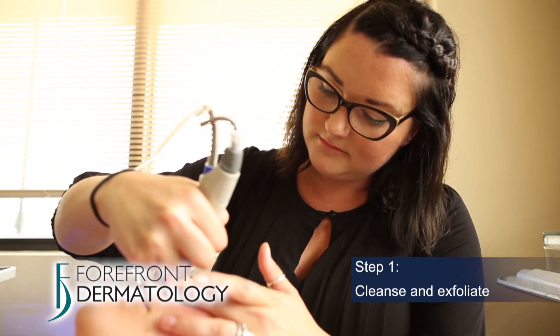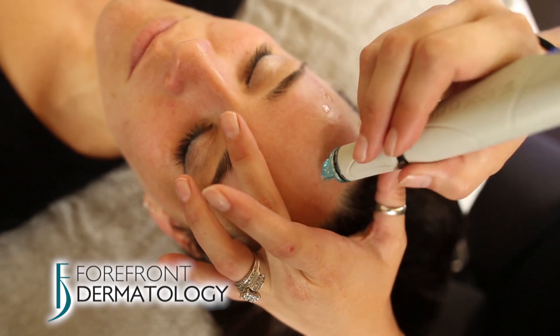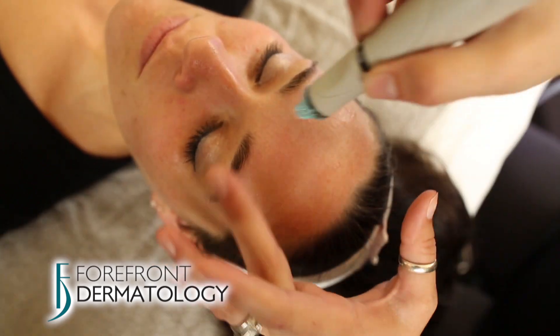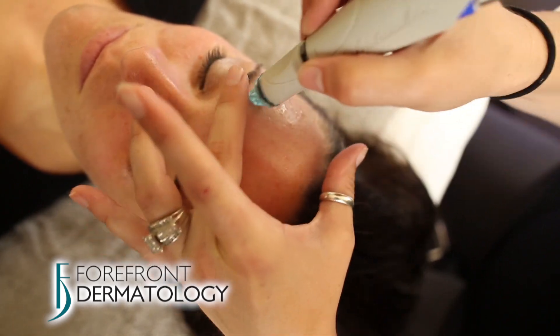Step 1, Cleanse and Exfoliate, uses a Vortex Cleansing Hydropeel tip that hydrates the skin with nutrient rich solutions and deeply cleanses the pores. It softens sebum and dead skin cells in preparation for extractions.